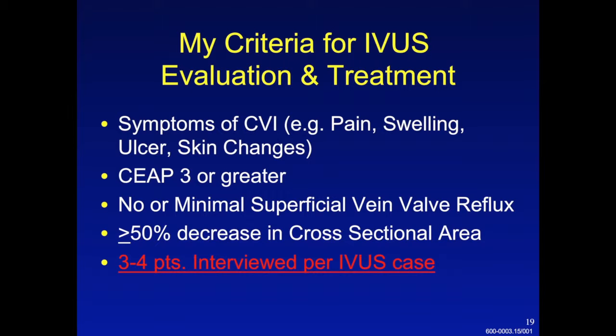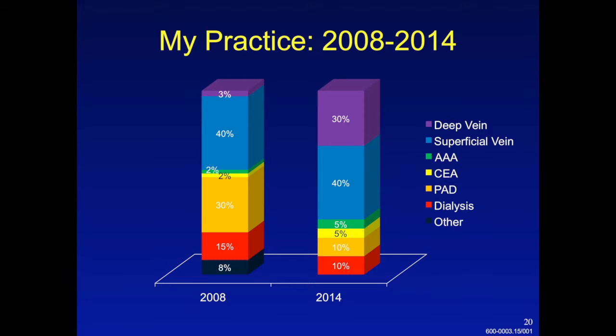I probably evaluate three or four patients with some degree of swelling or leg discomfort for every one patient that goes to intravascular ultrasound. This is a snapshot of my practice in 2008, shortly after I started in my current practice and before I got underway with significant venous interventions of the deep system. A significant number of my patients were being treated for superficial vein disease. But if you look five years later, I still do a large amount of superficial vein work, but the amount of work I do in the deep veins has gone up to 30% of my practice and is steadily increasing as we've developed expertise in this area.